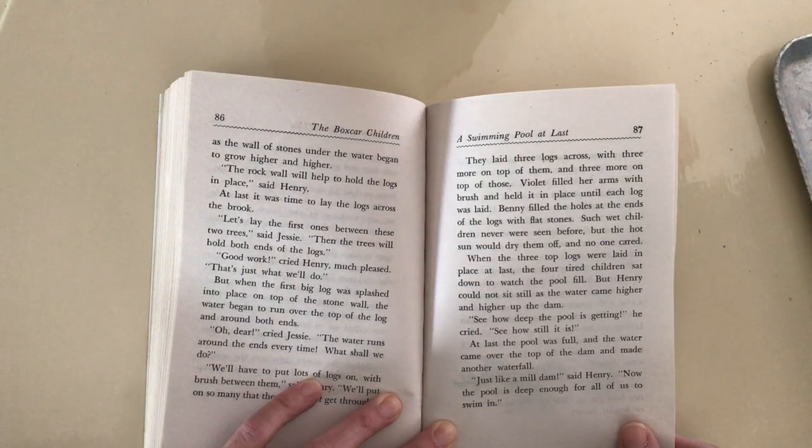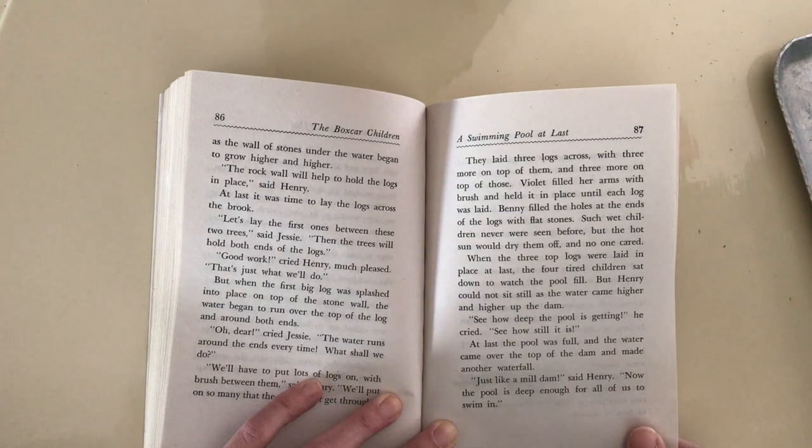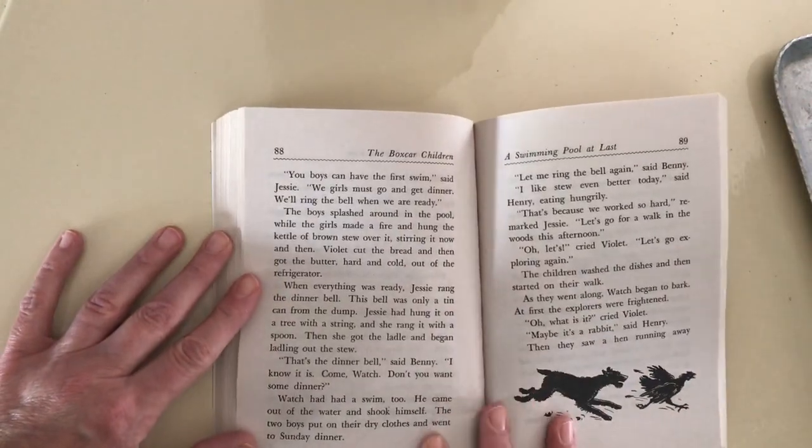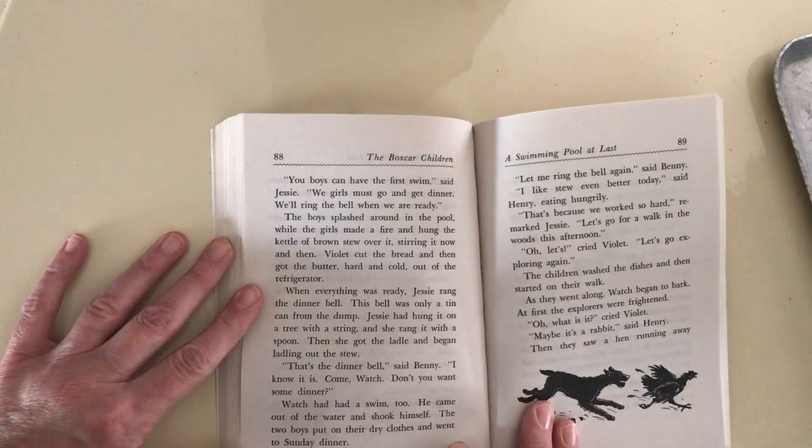At last, the pool was full and the water came over the top of the dam and made another waterfall. Just like a mill dam, said Henry. Now the pool is deep enough for all of us to swim in. You boys can have the first swim, said Jesse. We girls must go and get dinner.